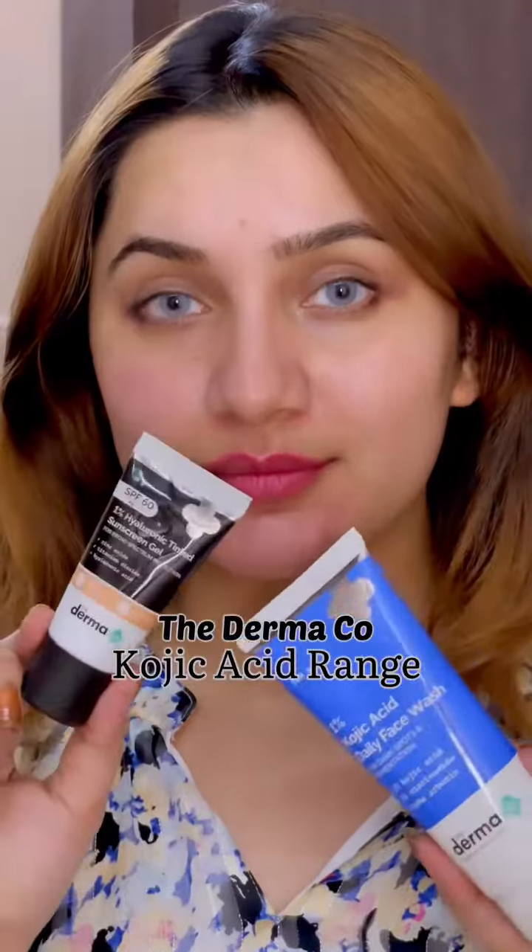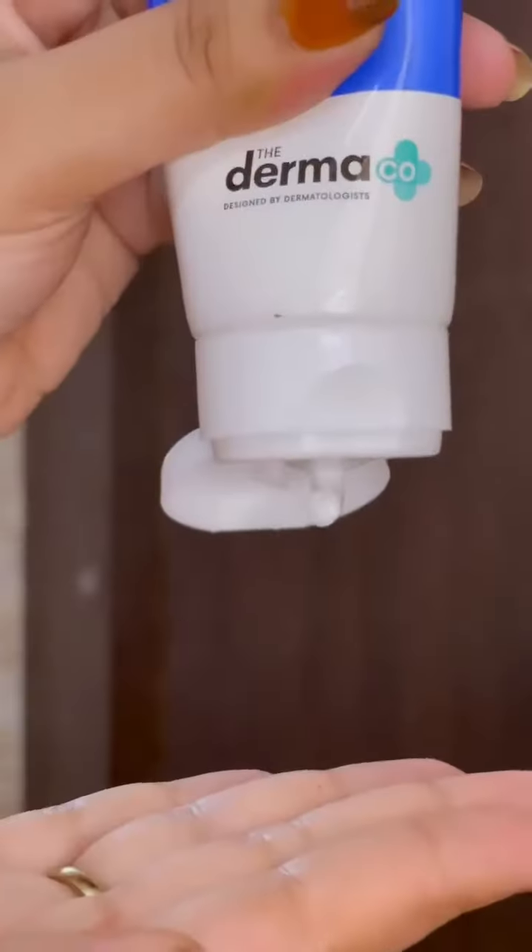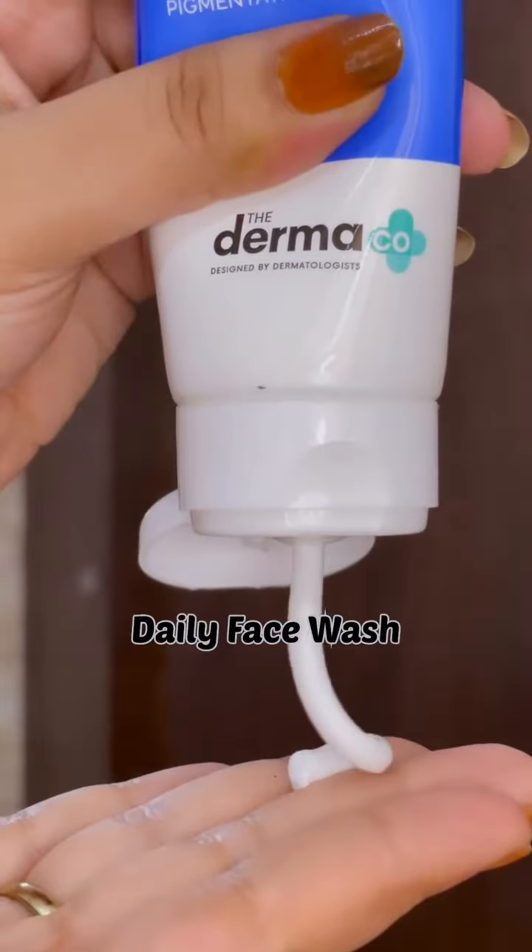Many of us face dark spots and pigmentation issues. Let me show you my favorite products to resolve them. Here is the Kojic Acid range by The Derma Co — with the power of two actives, it has shown some amazing results.